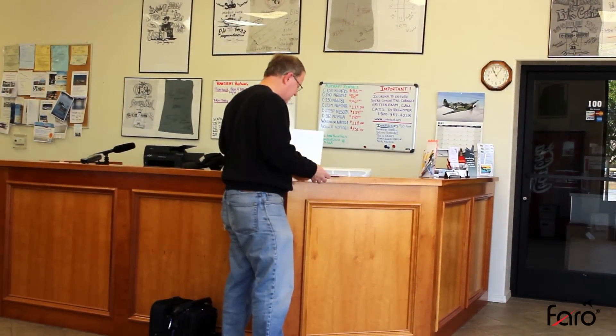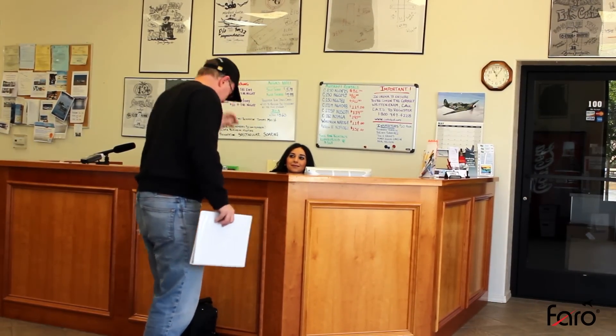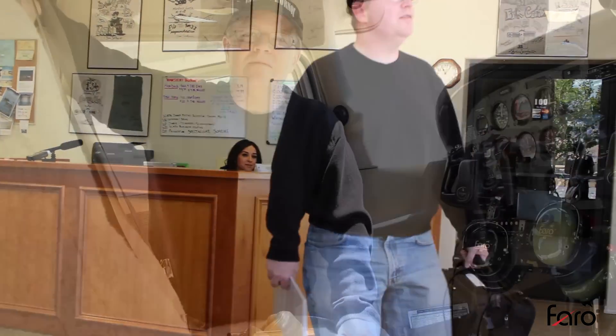No squawks, no problems? Nope. We should be good to go. I think we are good to go. It's a good day to fly, but then I say that about every day. Always a good day to fly.